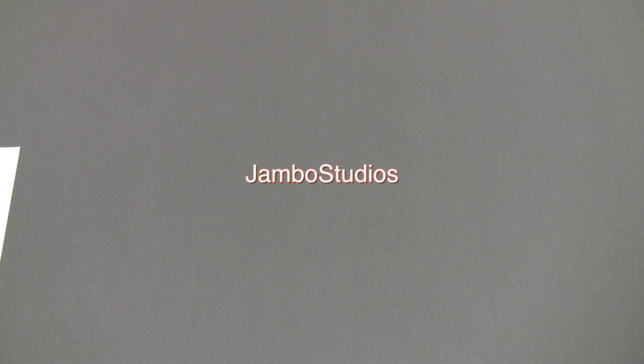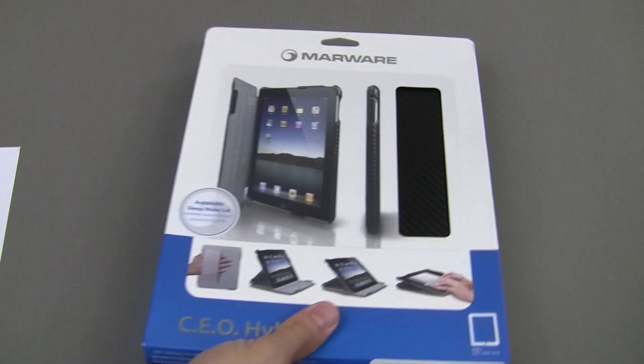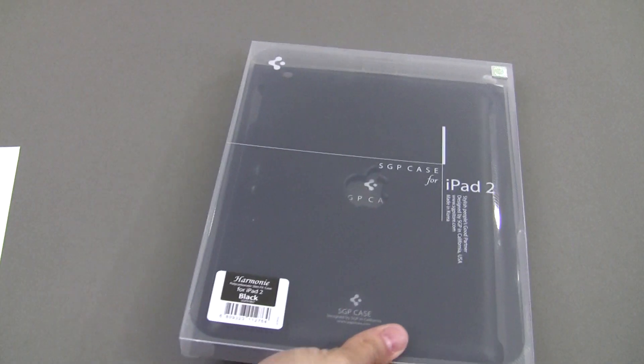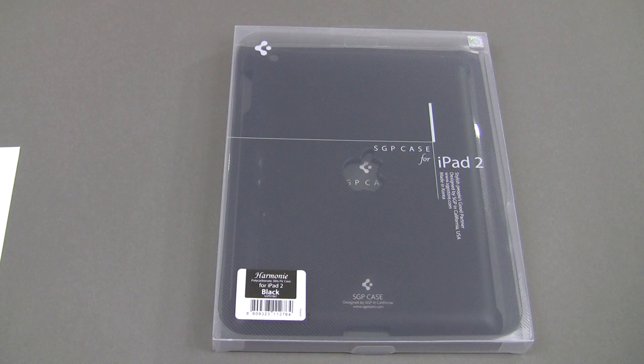Then we move on to the cases. We've got the Marware CEO Hybrid Case, and that goes to Raib S-O-T-R. Then we've got the SGP Case for the iPad 2 — this is the Harmony — and the Harmony Case is going to go to APC4.